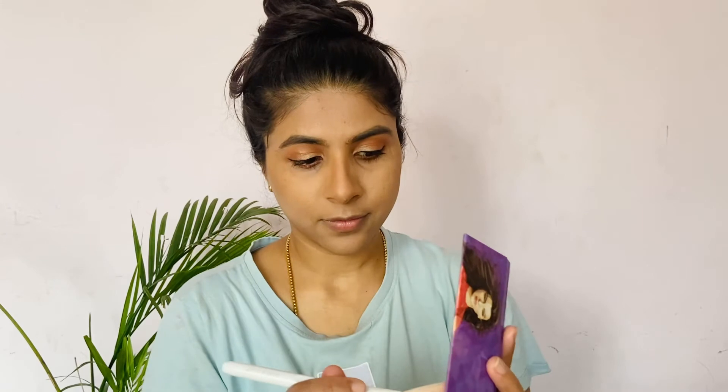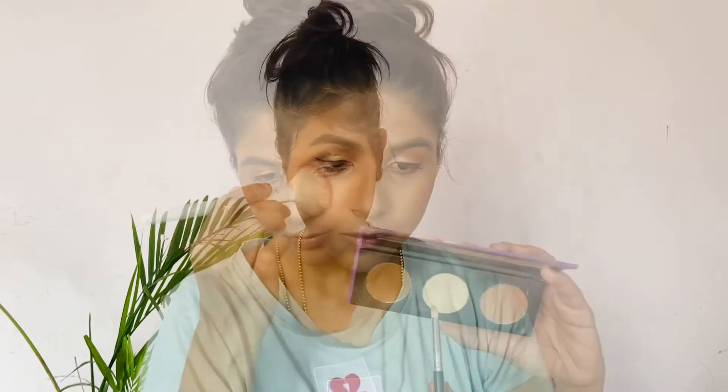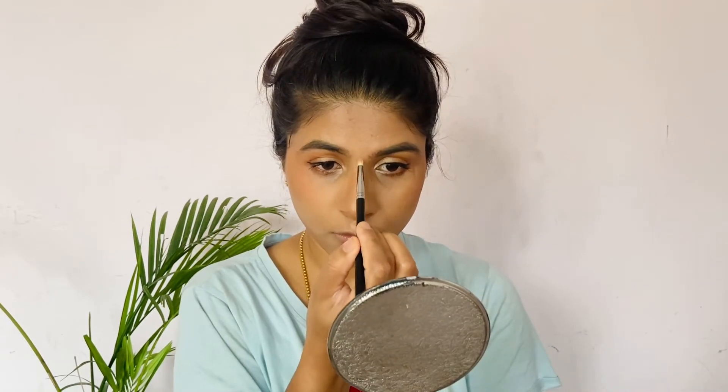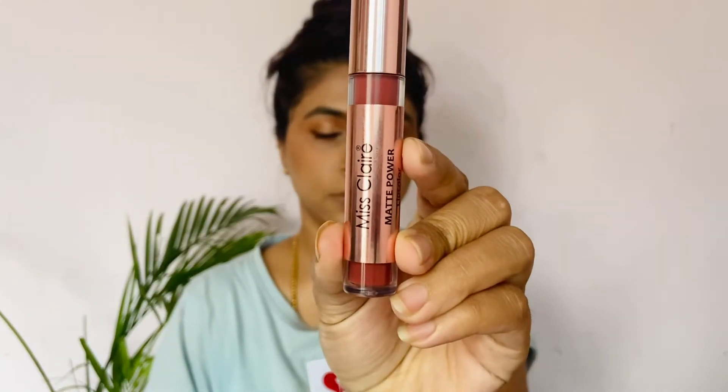It is a smooth definition, it is a sharp definition — it is a festival makeup. It's smooth and simple. Using a blush brush to apply blush. It's a fresh, dewy look — it's a neat makeup.